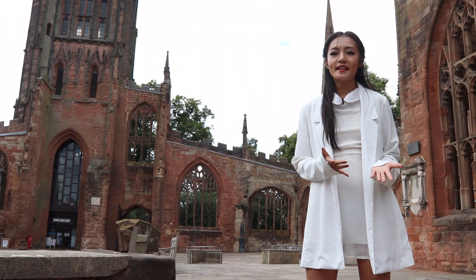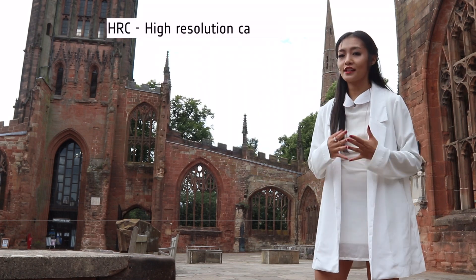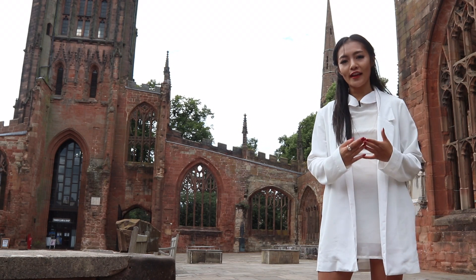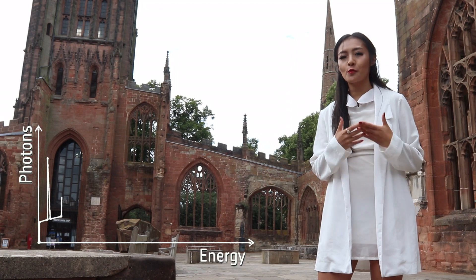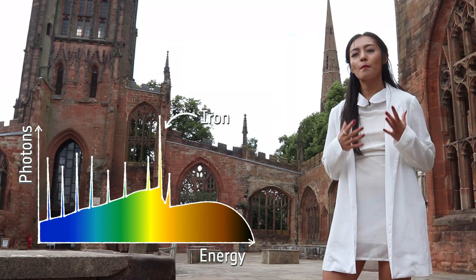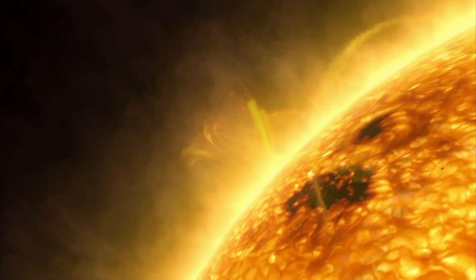There are two scientific instruments on board: the Advanced CCD Imaging Spectrometer (ACIS) and the High Resolution Camera (HRC). ACIS is an integral field spectrograph that measures the position and energy of incoming X-rays. It can tell us the chemical composition of astronomical objects from dips and peaks in the measured spectra — for example, iron is one of the brightest emission lines in X-ray and is important for understanding the temperature and density of stellar winds.